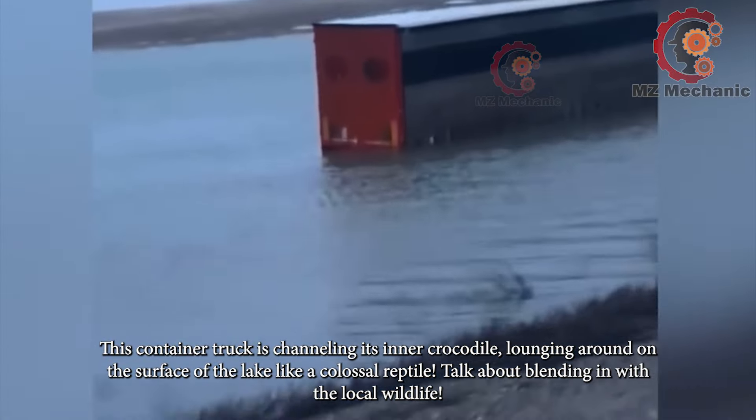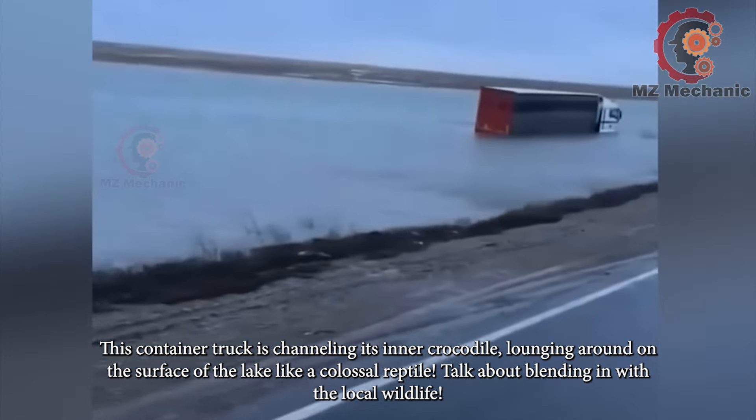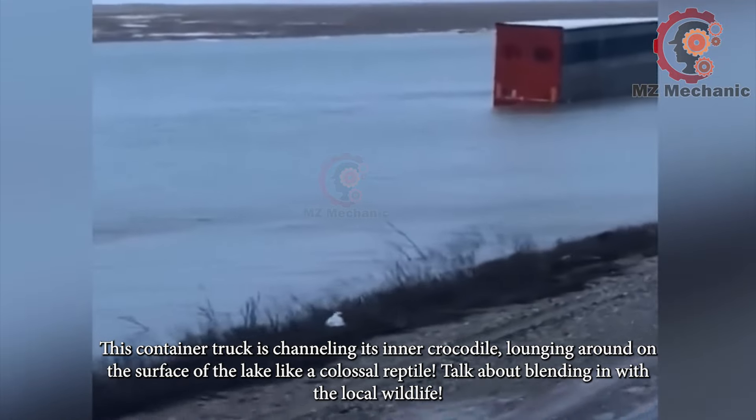This container truck is channeling its inner crocodile, lounging around on the surface of the lake like a colossal reptile. Talk about blending in with the local wildlife.